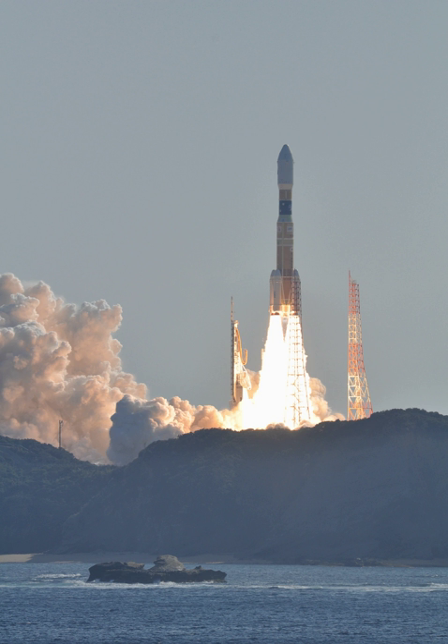The H-IIB launch vehicle is a launch vehicle developed jointly by JAXA and Mitsubishi Heavy Industries to launch the H-2 transfer vehicle. The H-IIB was designed to adopt methods and components that have already been verified by flights on the H-IIA, so that manufacturing the new launch vehicle would be more cost effective, with less risk, in a shorter period of time.